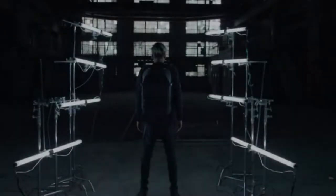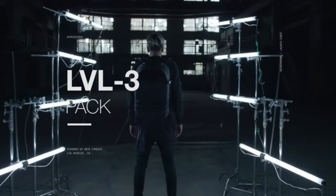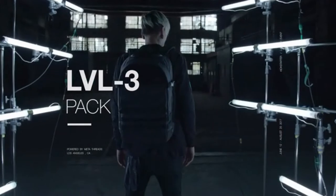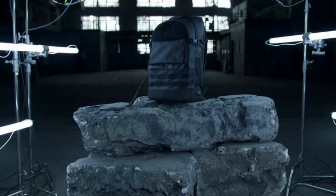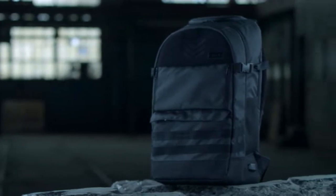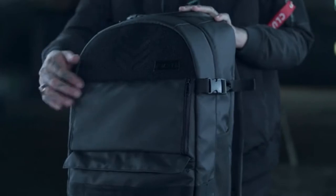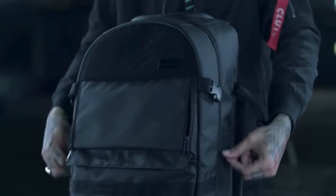We are now proud to introduce the Level 3 Pack — developed for others like us: the gamers, the creators, the adventurers, the doers, those that live life without boundaries. Designed to deliver exceptional aesthetic and function, the Level 3 is a large-capacity everyday pack with a clean exterior design packed with amazing features. There are two primary compartments: the mid compartment and the modular.